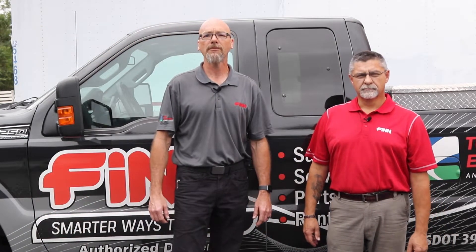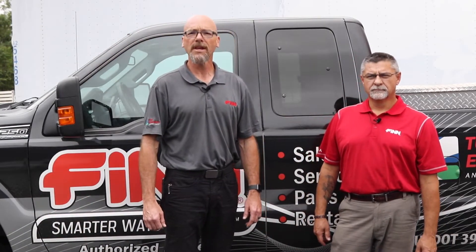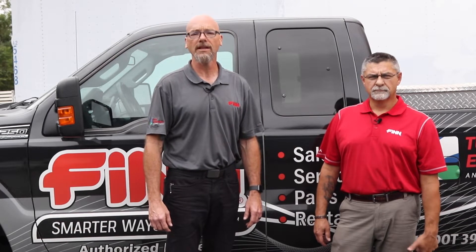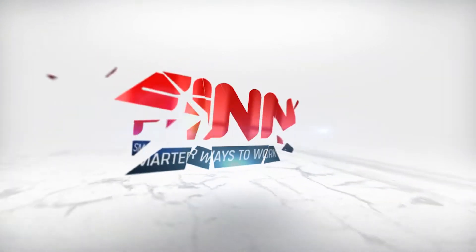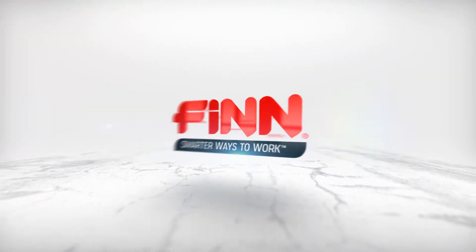I'm excited to be on board with the FIN team servicing the Maryland and DC clients for Turf Equipment and Supply. We'll be your support for everything — sales, parts, service, and technical.